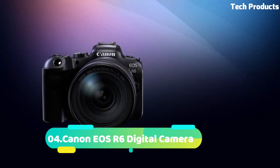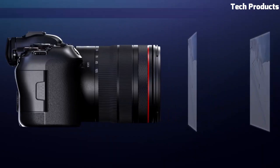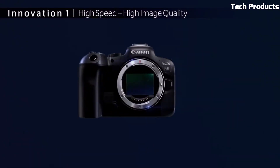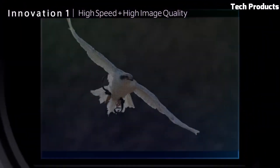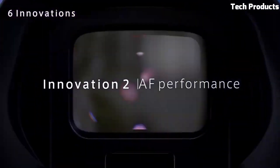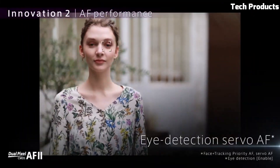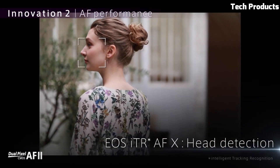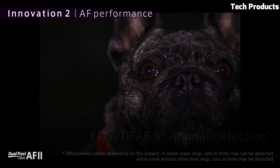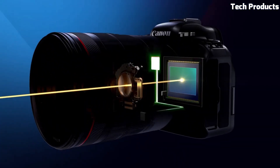Number 4: Canon EOS R6 Digital Camera. The Canon EOS R6 is a highly capable full-frame mirrorless camera that combines high-performance features with advanced technology. It features a 20.1-megapixel CMOS sensor and the powerful DIGIC X image processor, enabling stunning image quality with exceptional low-light performance and dynamic range. The camera offers impressive continuous shooting capabilities, capturing up to 12 frames per second with autofocus tracking. It supports 4K video recording up to 60 frames per second, providing high-quality footage with advanced autofocus and image stabilization.